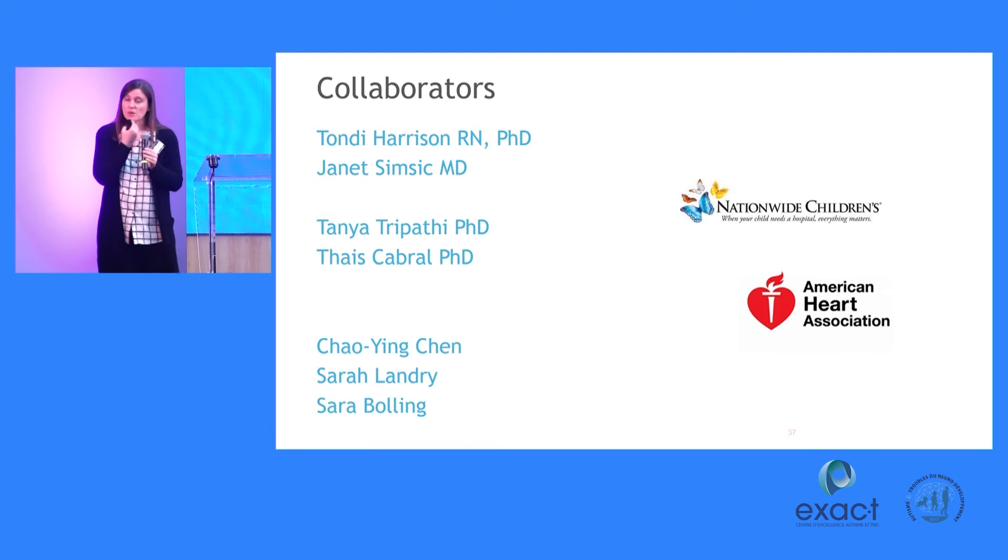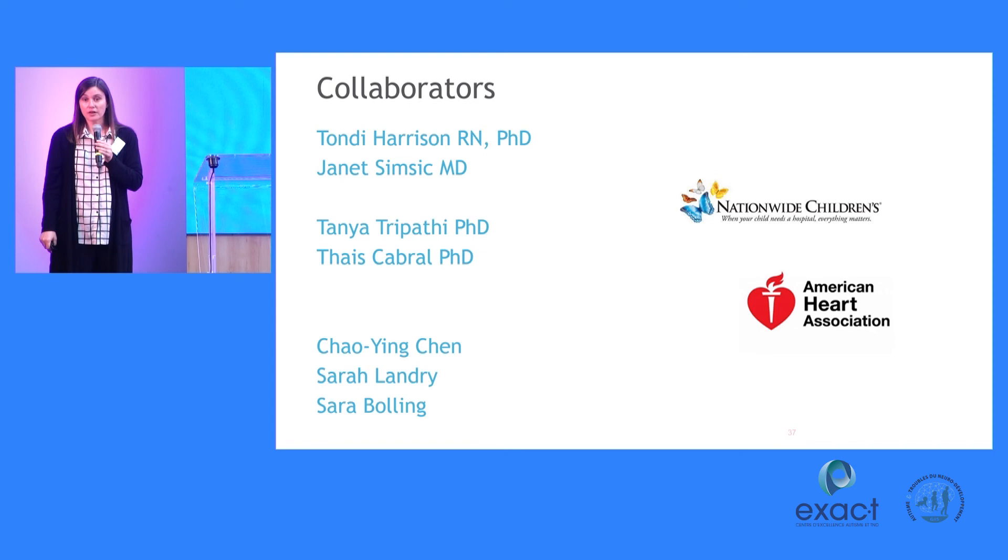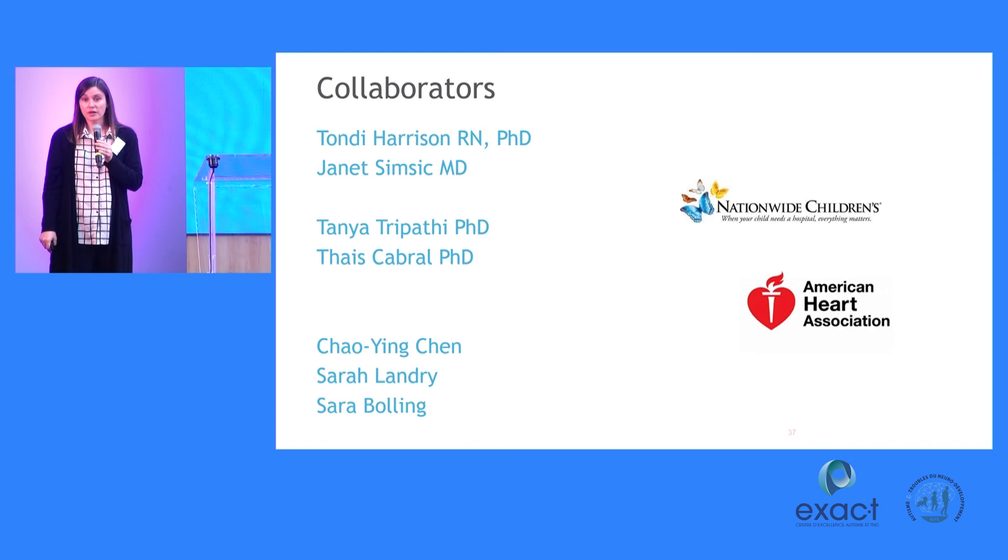I want to quickly thank all of the collaborators on the congenital heart disease work and our funding sources, the American Heart Association.